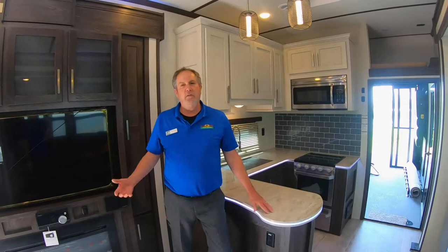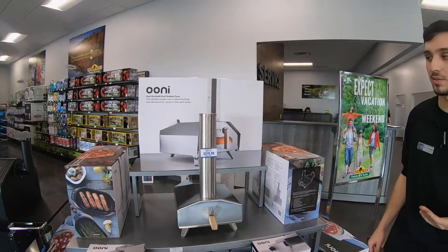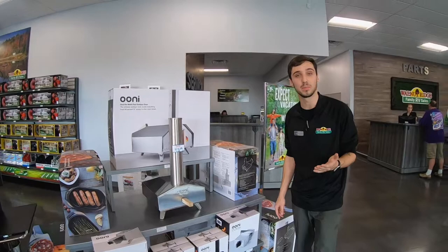Let me toss it over to Sean with a few things that can accessorize this to make your stay more fun. Thanks, Chris. I just want to talk to you guys about a couple items that would be great for race weekend. I'm going to start with the Ooni, which is an outdoor grill that allows you to cook a lot of different things. It is a wood pellet grill, but you can also get a gas burner attachment for it. It would be great for the back of that Raptor 423.